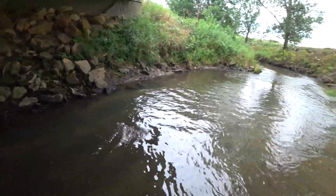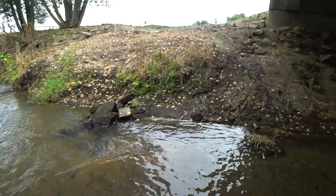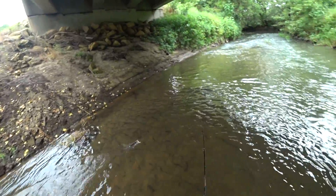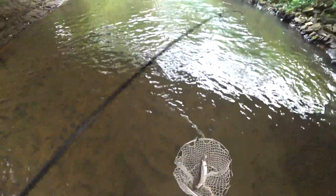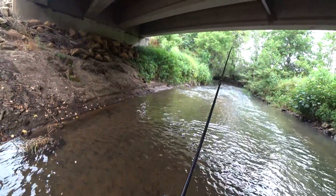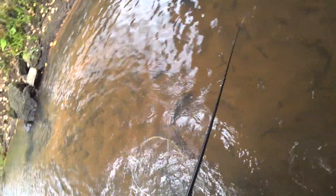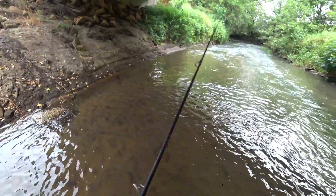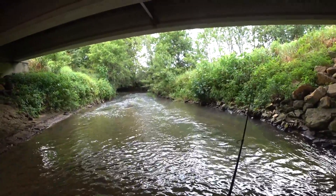What do we get here? Oh, we got ourselves a decent brookie. Yep, we got it the other way. About an 11-inch brookie.